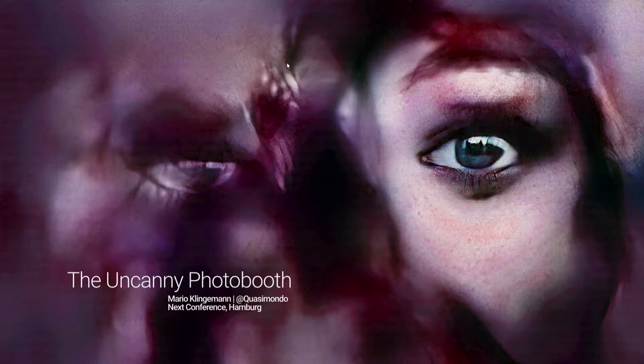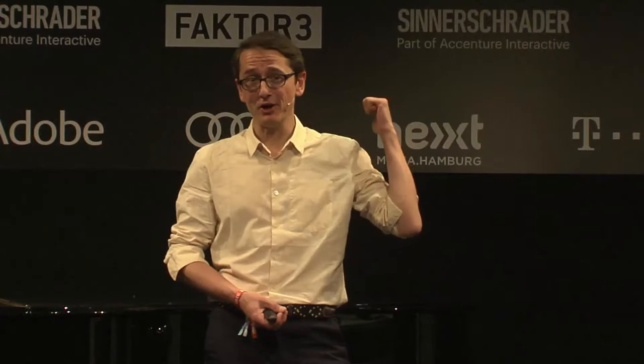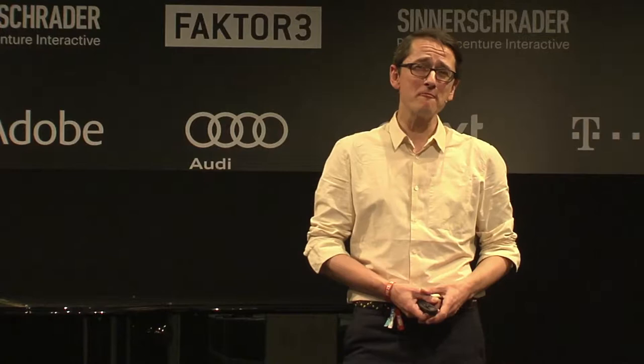I'm an artist and I'm here for a very short time to talk quickly about a little project that you can visit at the Copper House, which is called the Uncanny Photo Booth. I've been working almost exclusively with deep learning — or as we call it now, AI — for about three years.